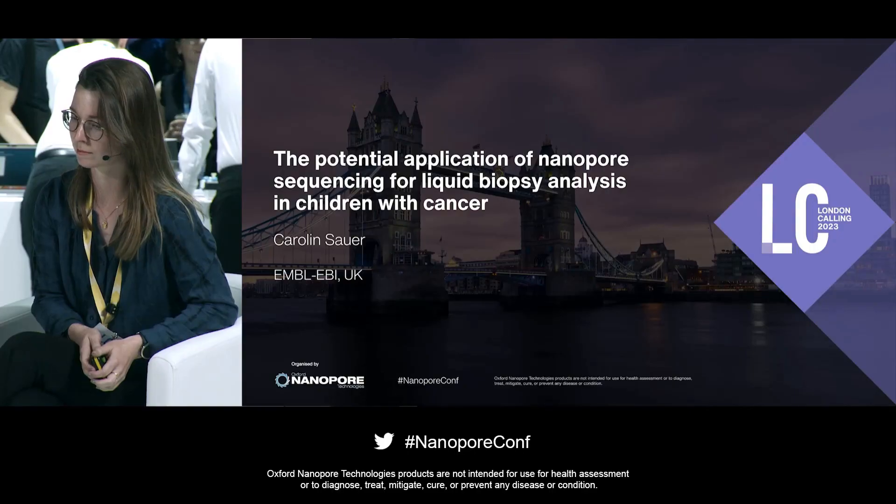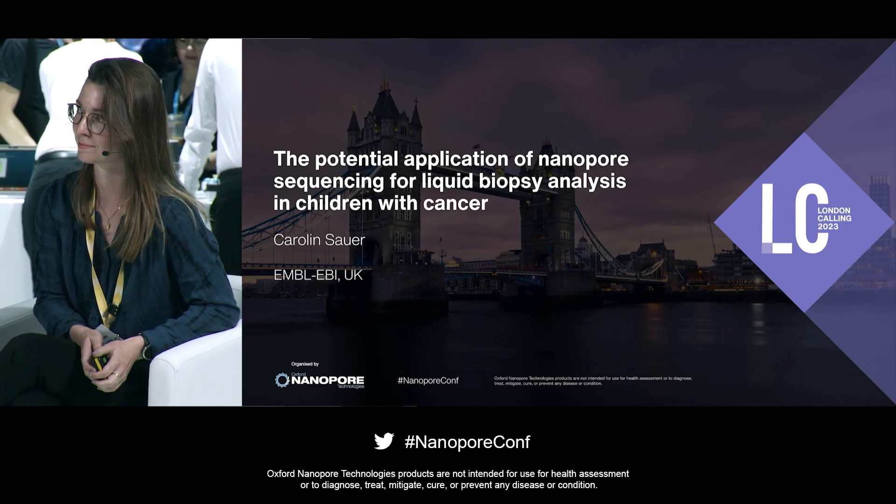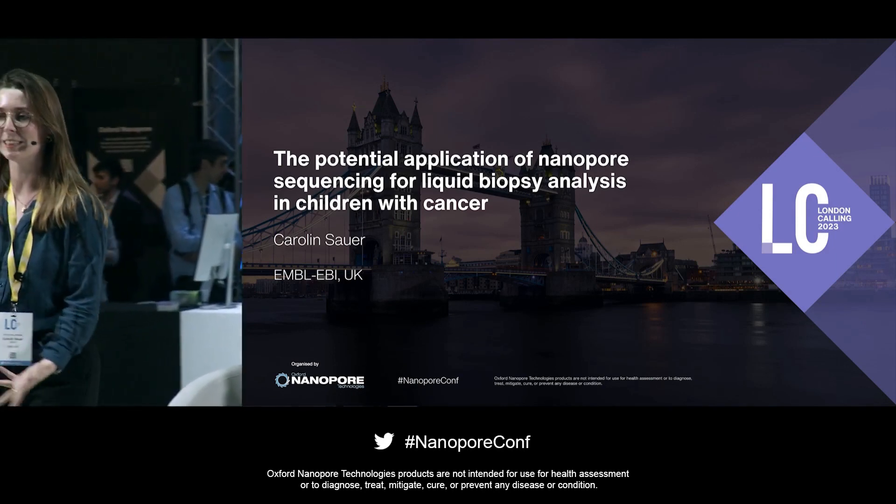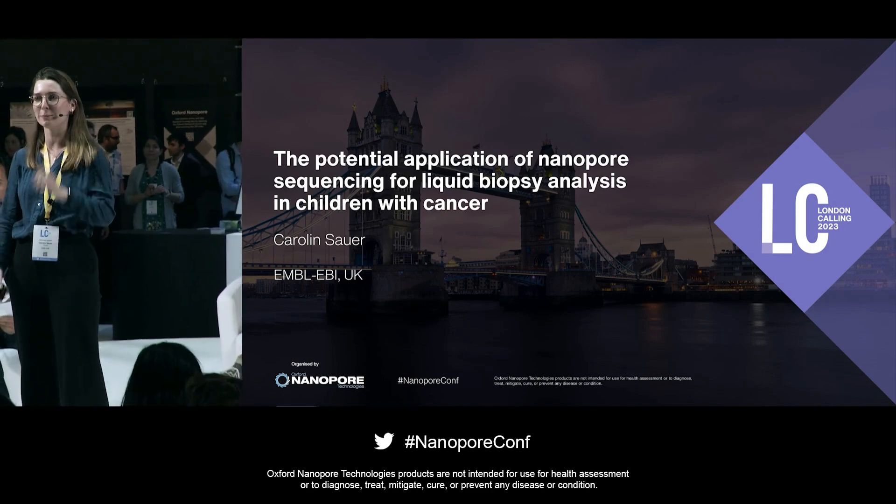I would like to welcome our second speaker for this session, Caroline Sauer. Caroline is a Postdoctoral Research Fellow at the Cancer Genomics Group led by Dr. Cortez Ciareno at EMBL. Thank you, Olivier, and thank you to the entire Nanopore team for having me here today.